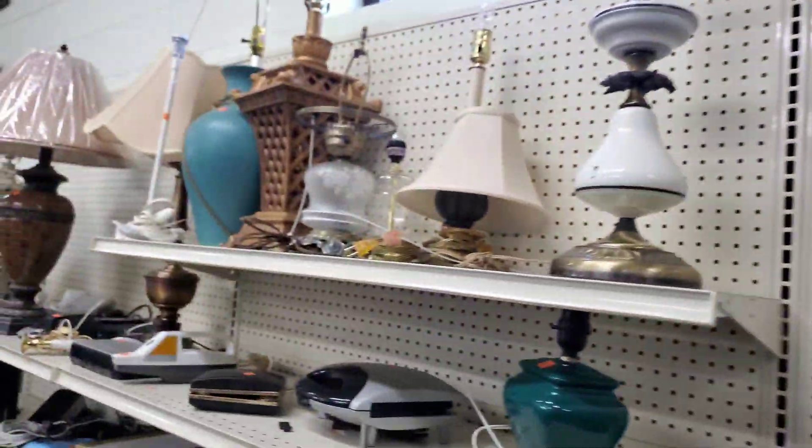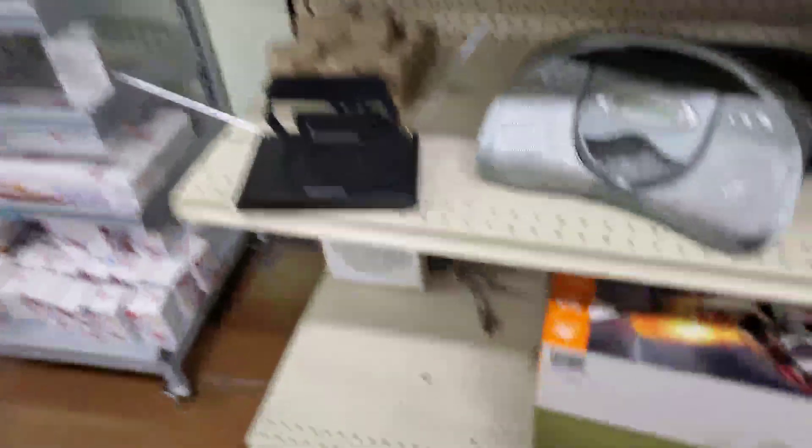We got a Zephyr here. I don't think I'm going to get anything — maybe those lamps, but that's about it. That might be the only thing I ended up getting.